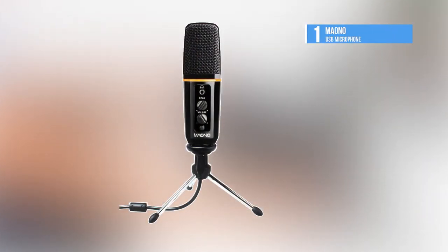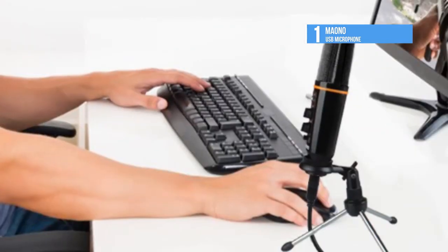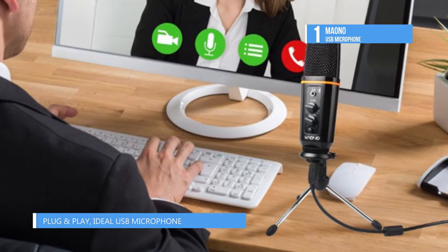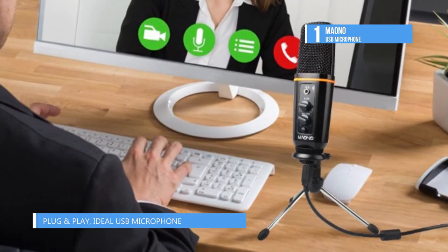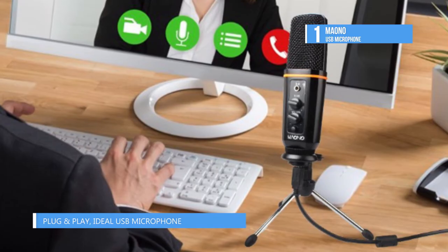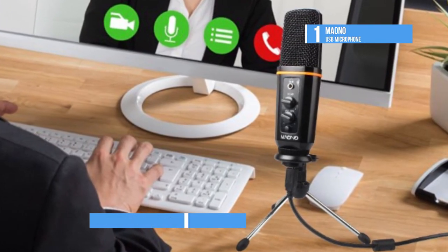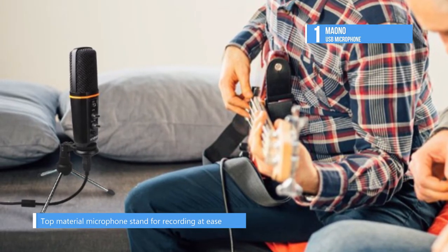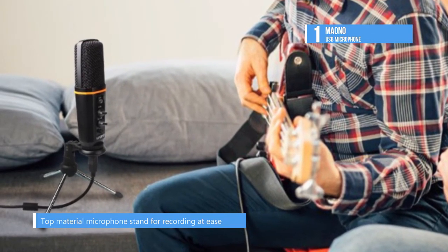The best USB microphone in the market is the Maono Podcast USB Microphone. Inside is a professional flawless reverb chip and driver-free USB sound card chip designed to perform smooth, pristine, studio quality recording with flat frequency response of 35Hz to 18kHz. A sensitivity of minus 44 plus minus 3dB and a max SPL of 120dB on a variety of sound sources.